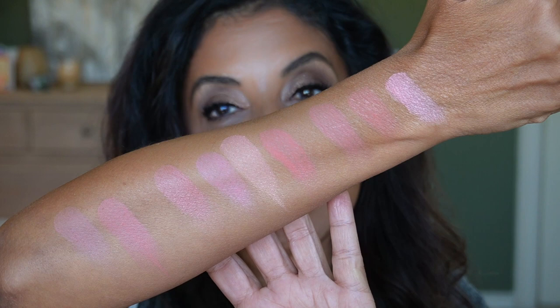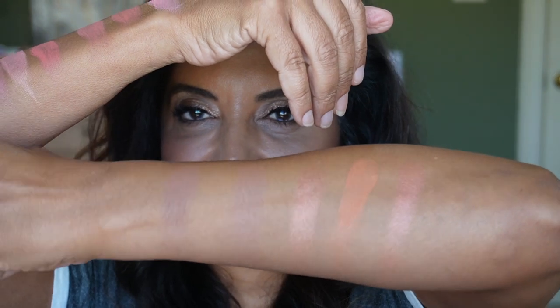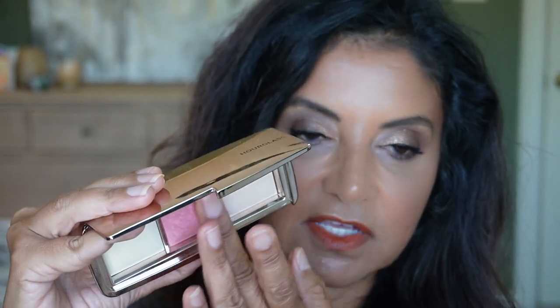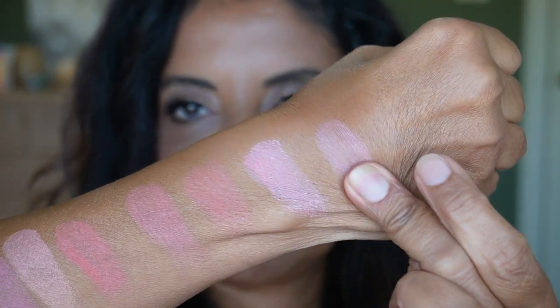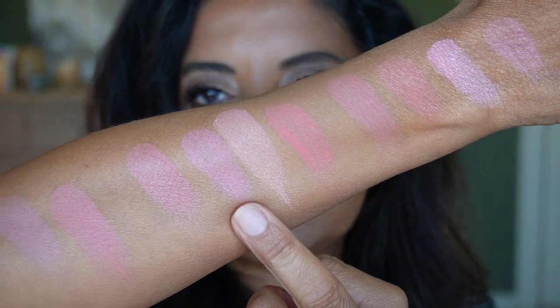That is all the blushes I have from Hourglass. Here are the more pinky blushes, and these are more the orangey, peachy, corally blushes, and of course the bronzer. The finishing powder I don't have anything similar to, but I kind of like it because it doesn't make me look ashy. I also forgot one more blush — Rose Flush from the Diffused Rose Trio. It's not my favorite palette, a little light and kind of ashy on me, but let's put Rose Flush here. Yeah, this one is a little bit light but kind of similar to some of the others.